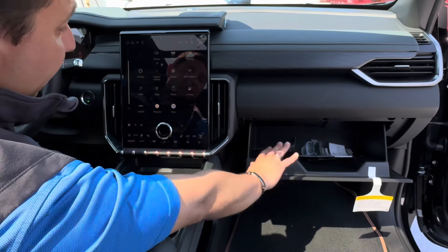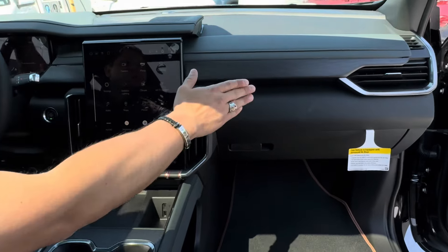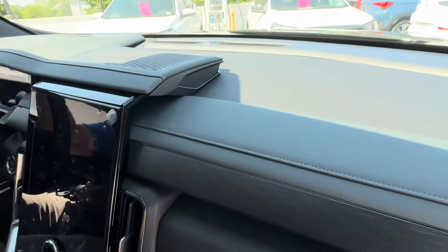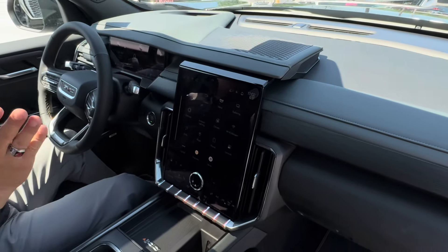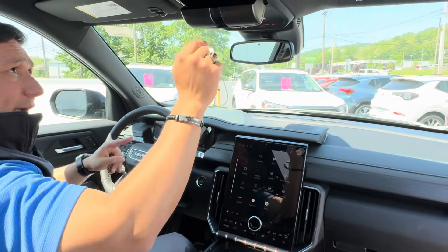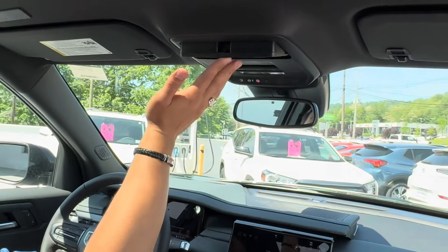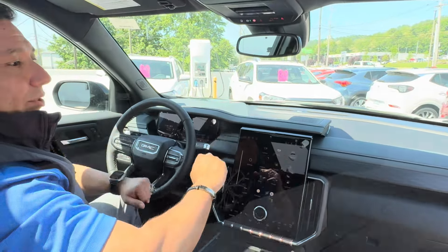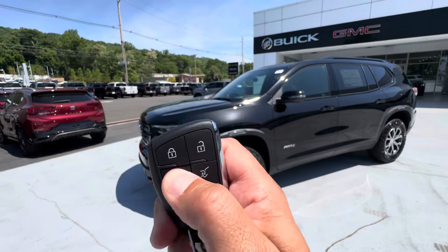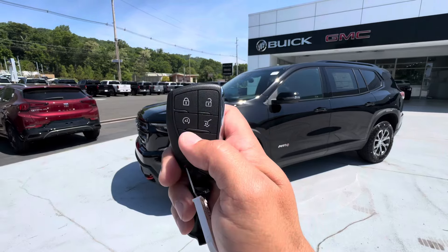The glove compartment is really nice and very large. The dashboard features a beautiful design with a fabric-textured panel and a nice pattern. I'm honestly a bit lost for words on how beautiful this vehicle is. One last thing — there's a sunglass case up top, which a lot of people love. As for the key fob: push the semicircle button twice to remote-start the vehicle, and hold it once to turn it off.